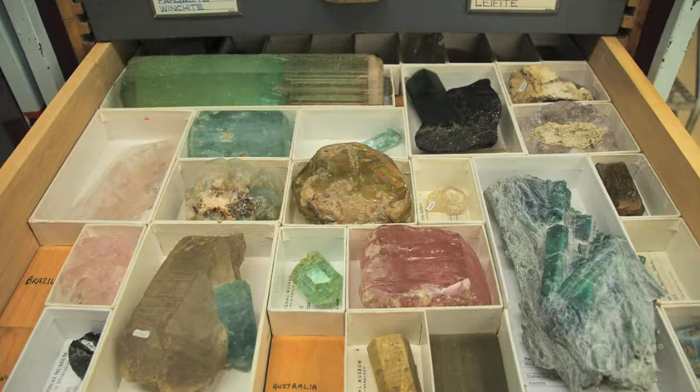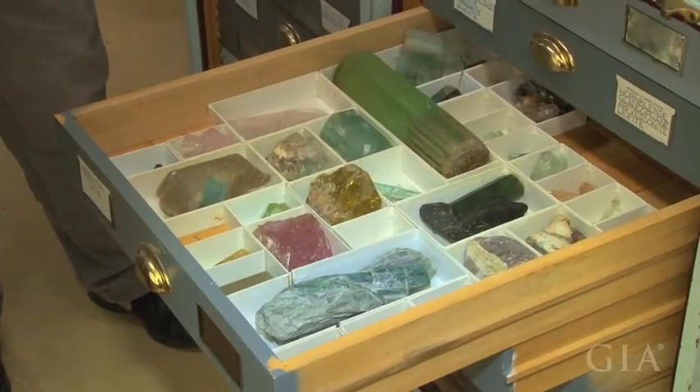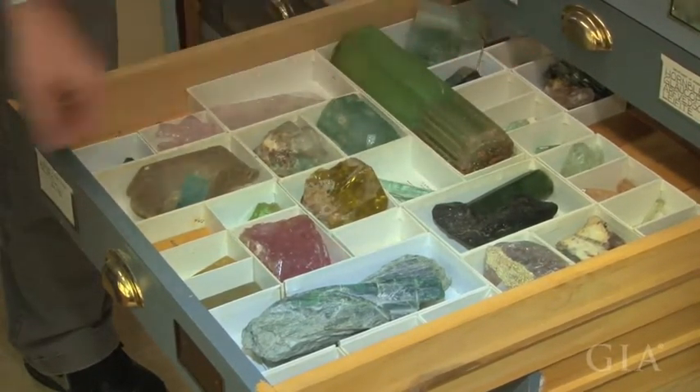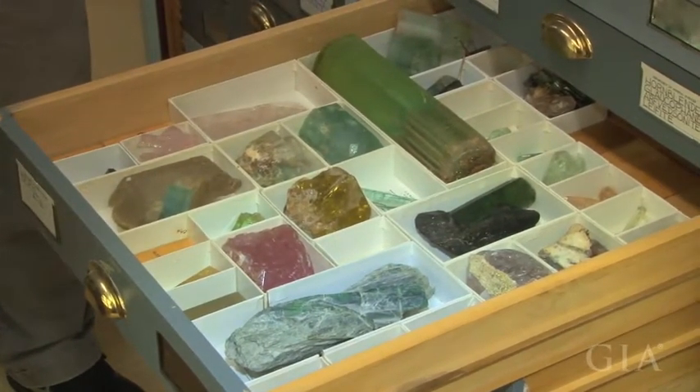Within a particular mineral, we've arranged our collection alphabetically by locality. So we're in the first drawer of the beryls, in the A's to B's — places like Afghanistan and Brazil. In fact, we've got pretty much a domination here by Brazil, which is where a lot of the beryl gems come from.